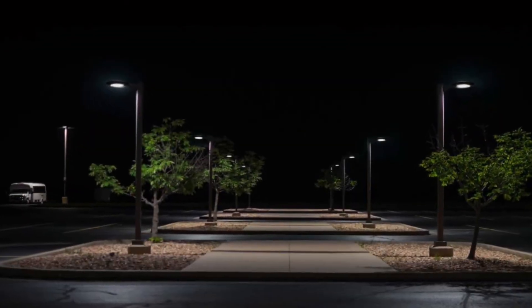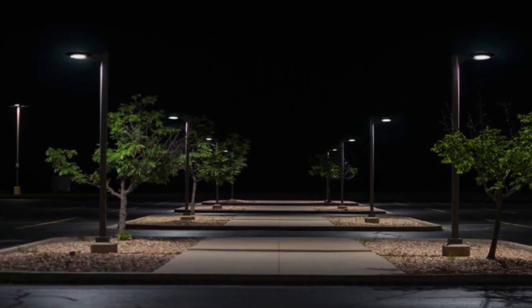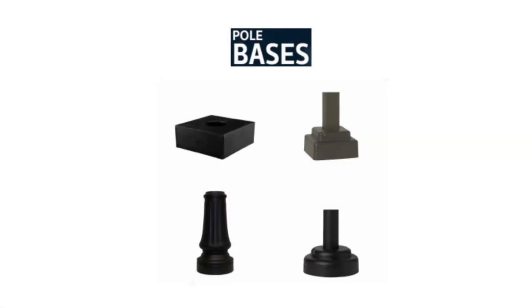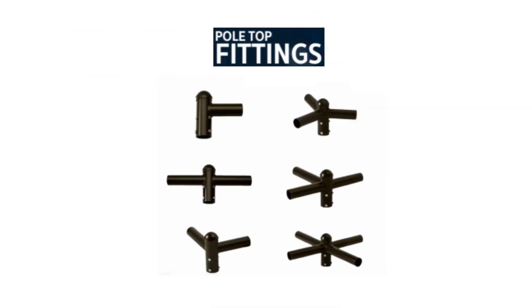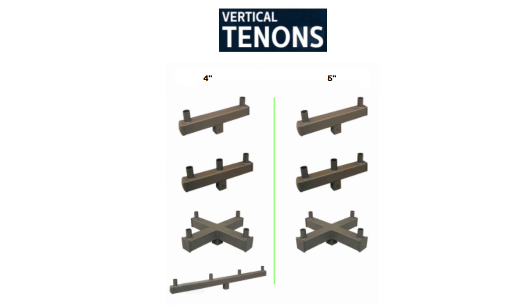Check out our website to learn more about wind loading and dimensional data, drill templates, as well as our wide variety of pole mounting and accessory options such as decorative and non-decorative pole base covers, bullhorns, spoke arm fittings, horizontal tenons, and vertical tenons.